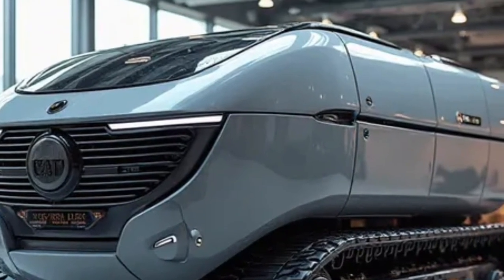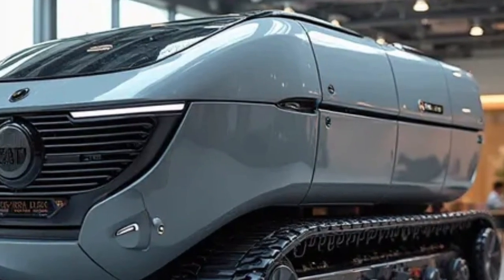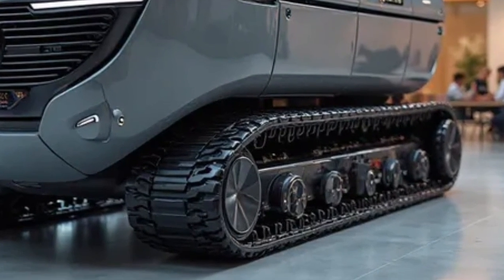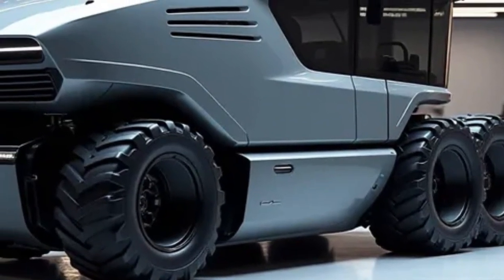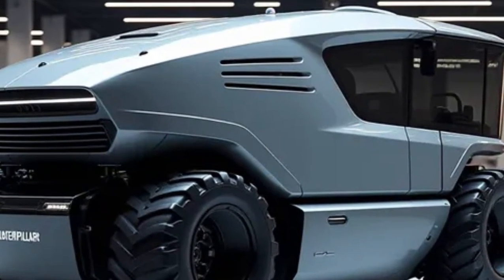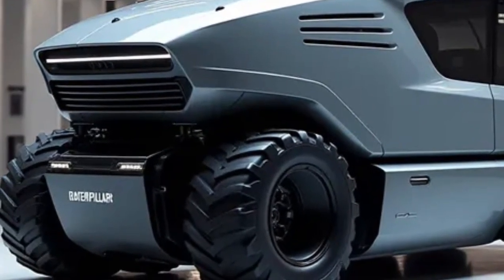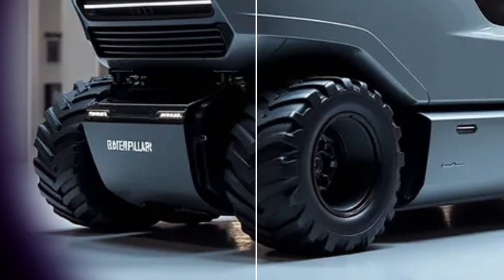That wraps up today's deep dive into the Caterpillar Electric Nut Harvester 2026. If you enjoyed learning about this groundbreaking machine, make sure to hit the like button, subscribe to Daily Drives, and turn on notifications so you never miss our latest videos about futuristic cars, bikes, machines, and more. Let us know in the comments what other agricultural or industrial innovations you'd like us to cover. Thanks for watching Daily Drives, and as always, keep your eyes on the road ahead. The future is driving toward us faster than ever.